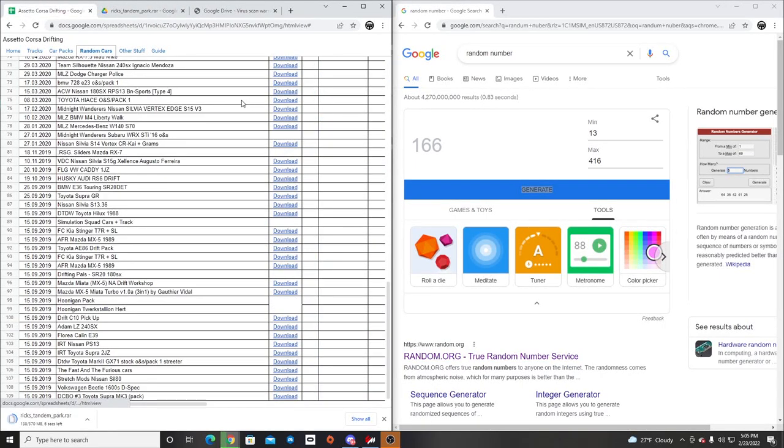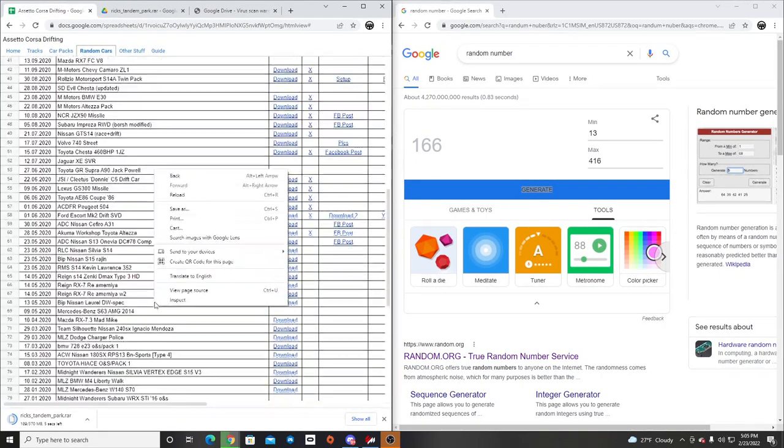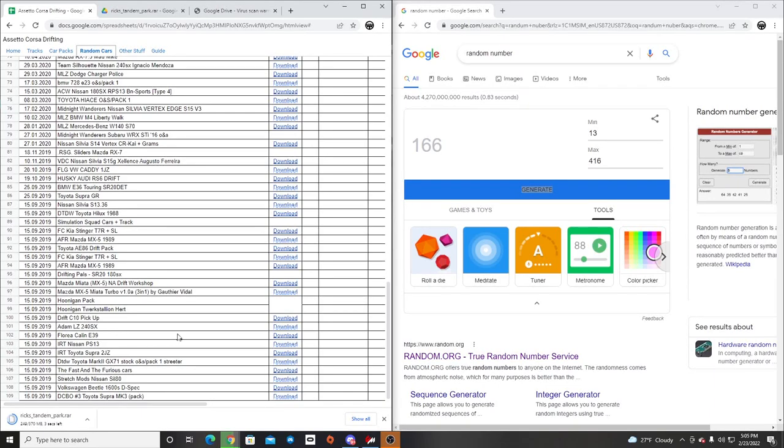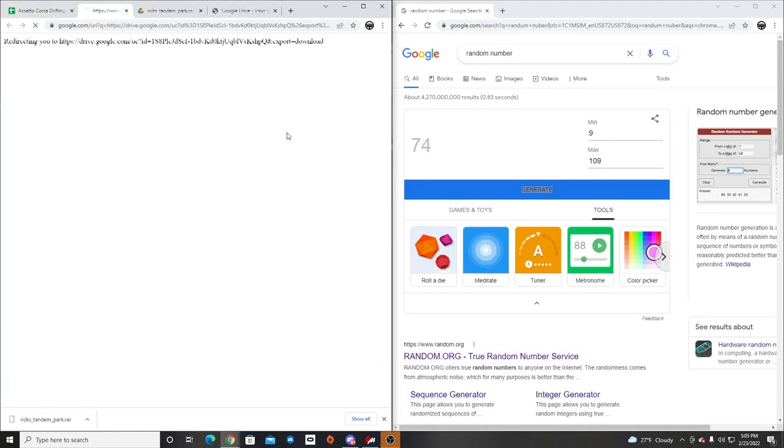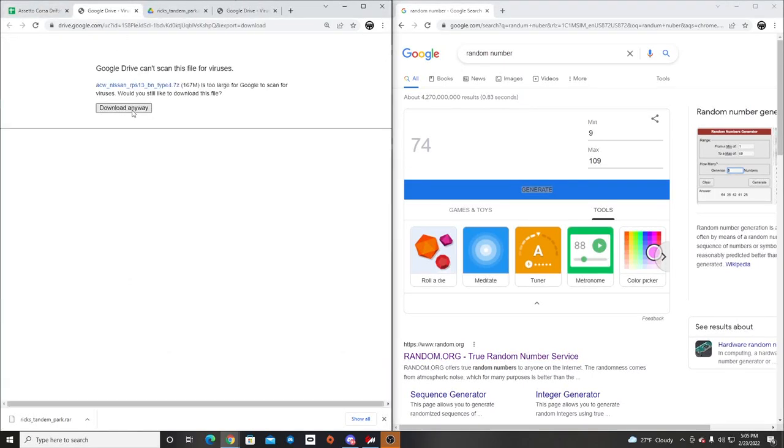Now we need to get to random cars. We have random car numbers 9 through 109, so we're going to generate this and see what we come up with. We got 74 — that's the ACW Nissan 180SX Type 4, BN Sport Type 4. Why does that car seem familiar? We're going to double check and make sure we don't already have that car.